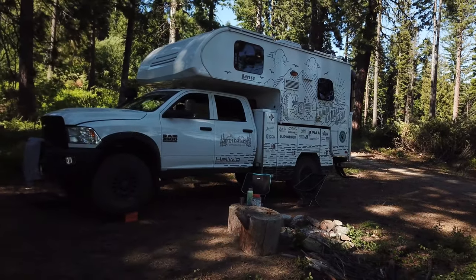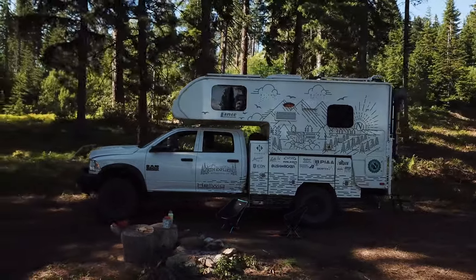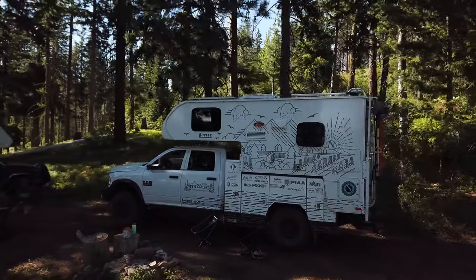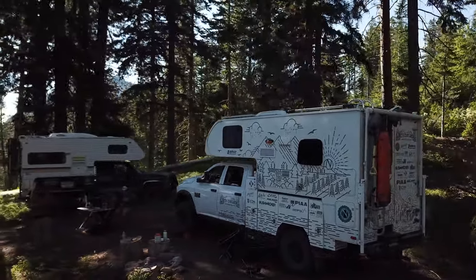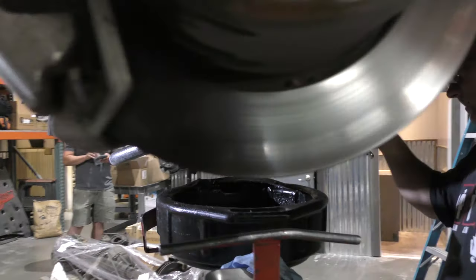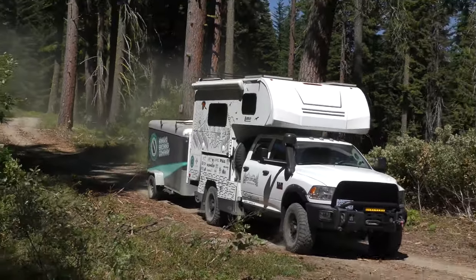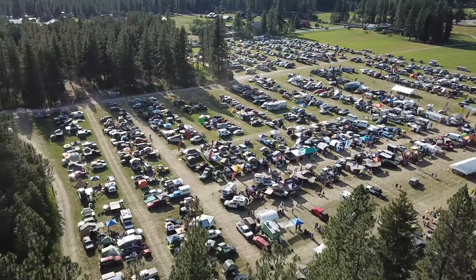Hey guys, I'm Carl with Nitro Gear. We've got Aaron Worth's rig in here — I've known him for a number of years from events like Overland Rally. This year he contacted me and it was finally time to re-gear because he's got 37-inch tires, a really heavy bed, and a camper they're out of all the time. We're going to put 4.56 gears in it to bring the RPMs back up, keep it in overdrive, get better low-end performance, and proper gearing to help haul the weight with the tire size. Hopefully pick up some fuel economy, but more than anything just drivability.